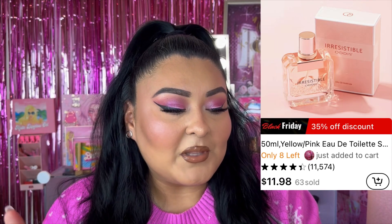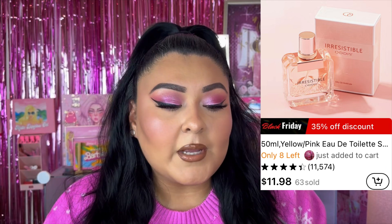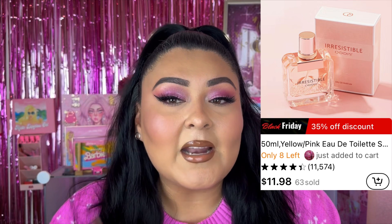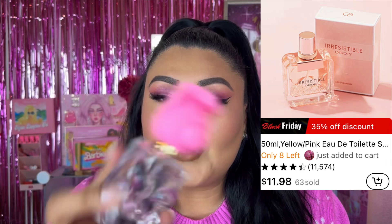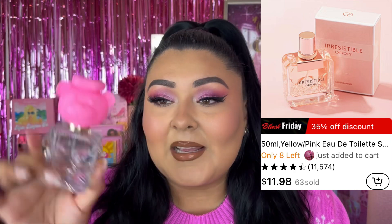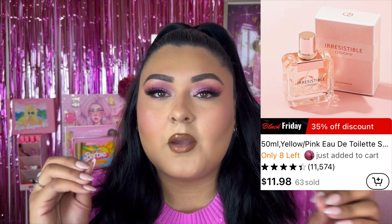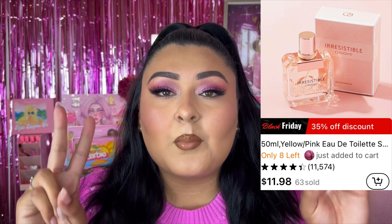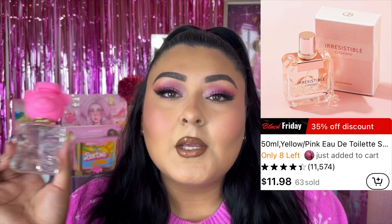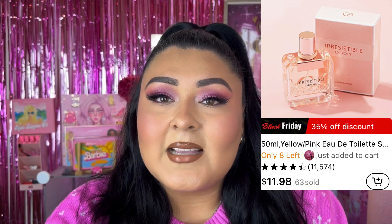Number seven is a 50-milliliter yellow-pink perfume — available in pink and yellow. The retail price is $18.49, now $11.98. I've tried a few of their perfumes and I have some right behind me. One I purchased from a past Temu haul I'm almost through — I use it all the time. They have so many perfumes and dupes to choose from at varying prices. Definitely do your research, as clicking a link will show you similar options too.